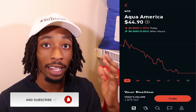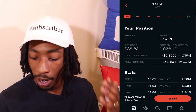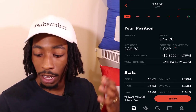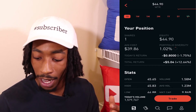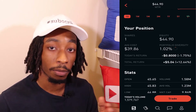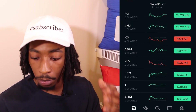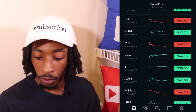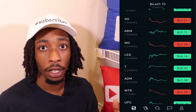The last dividend aristocrat in my portfolio is Aqua America, a utility that has grown its dividend for 25 years. I have one share, average cost $39.86, equity $44.90, portfolio diversity just about one percent, and total return of $5.04, which is 12.64%. That covers all my dividend kings and aristocrats: Procter & Gamble, Johnson & Johnson, Coca-Cola, ABM, Altria, Leggett & Platt, AT&T, ADM, and Aqua America.